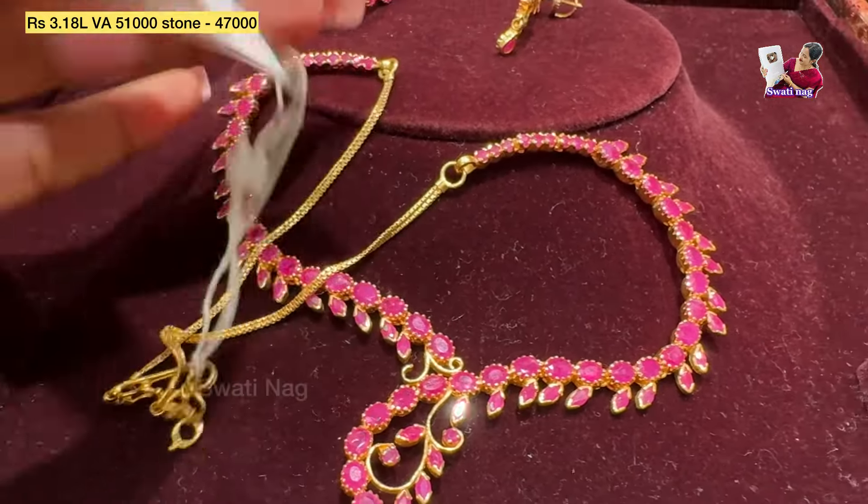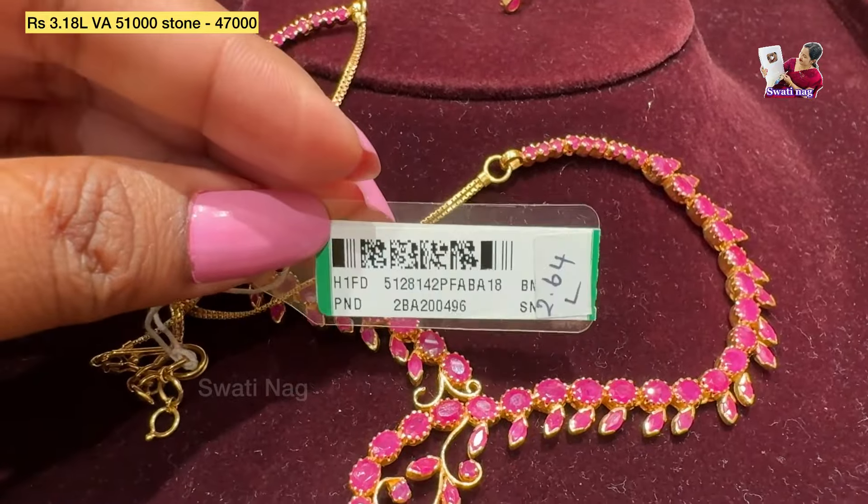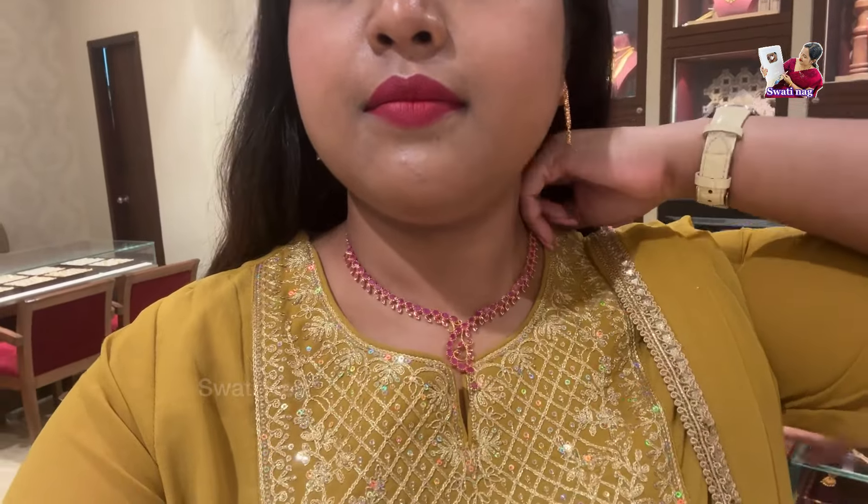It is very pretty and beautiful. The price of the stone is 47,000 and there is a code for the making charge. This is the full necklace set — a full look for ruby. You can see the necklace set as a complete look.